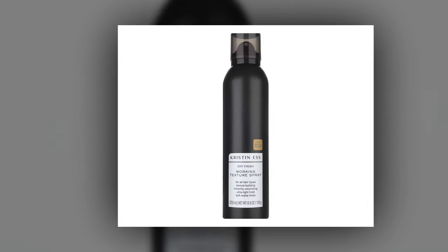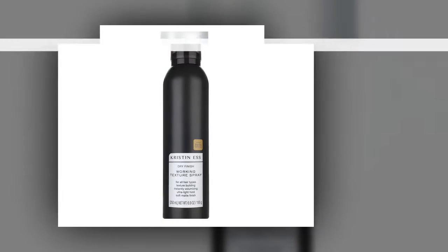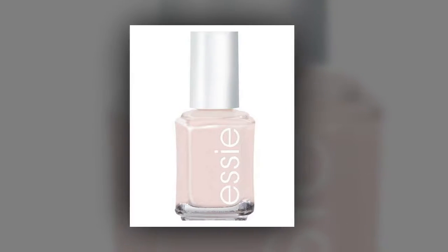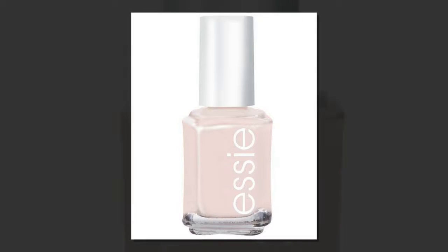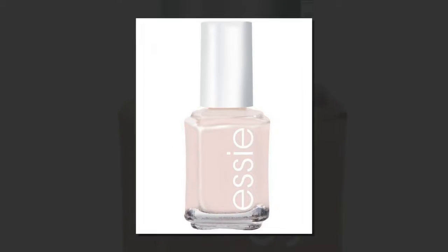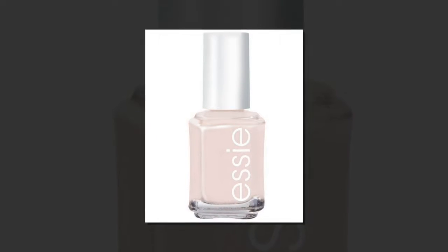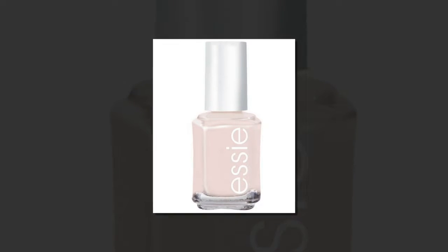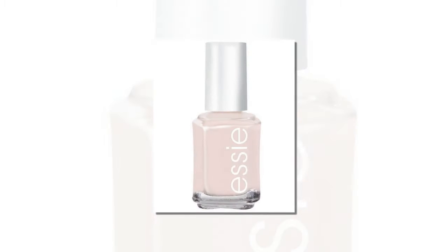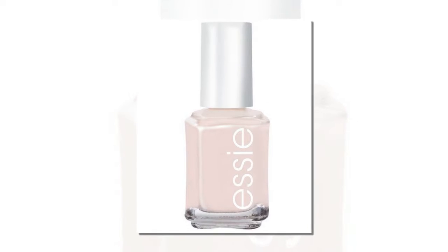Essie Nail Polish in Ballet Slippers — $7. Now that she's a royal, Meghan Markle will have to opt for neutral manicures when getting her nails done. One nail polish shade that is always acceptable? The Queen's favorite: Ballet Slippers from Essie. The light pink hue gives nails a fun yet neutral splash of color that goes with any outfit and occasion.